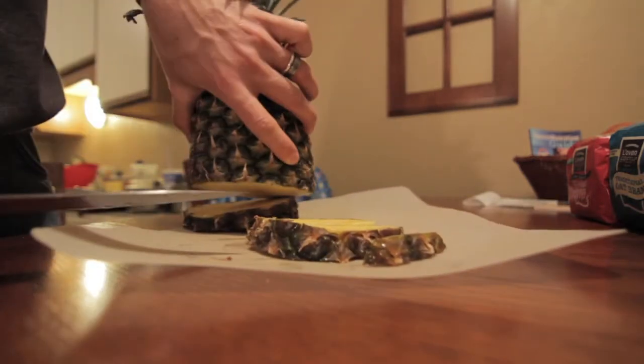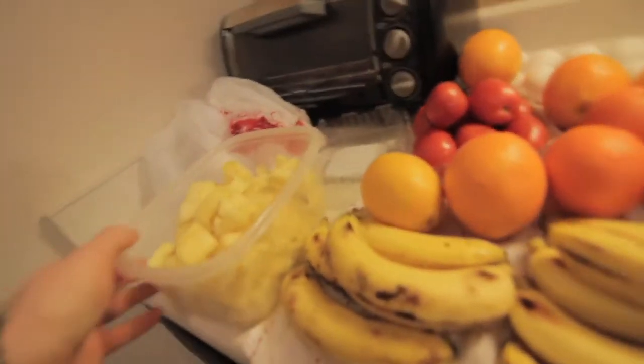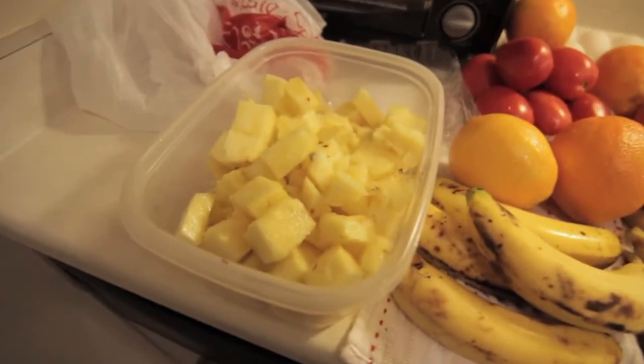Almost all of it was okay. This is what I got out of one pineapple — I think this is a six cup container. Yeah, I think that's six cups of pineapple that was good from one of those pineapples.